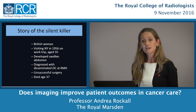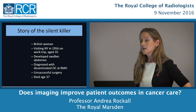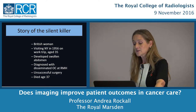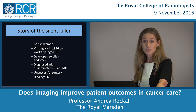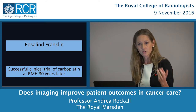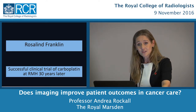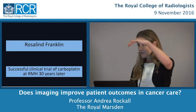Here is a British woman visiting New York in 1956 on a work trip, only 35 years old. She developed a swollen abdomen and was eventually diagnosed with disseminated ovarian cancer at the Royal Marsden Hospital. She underwent unsuccessful surgery and died two years later, aged 37. This was the story of the brilliant scientist Rosalind Franklin, who helped discover the double helix structure of DNA. It wasn't for 30 years later that the first successful trial of carboplatin chemotherapy came to the Royal Marsden.